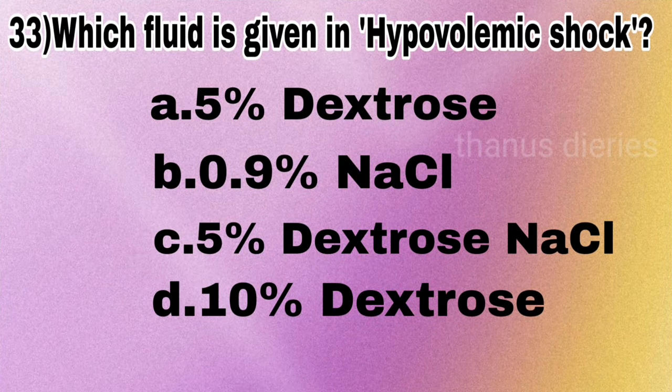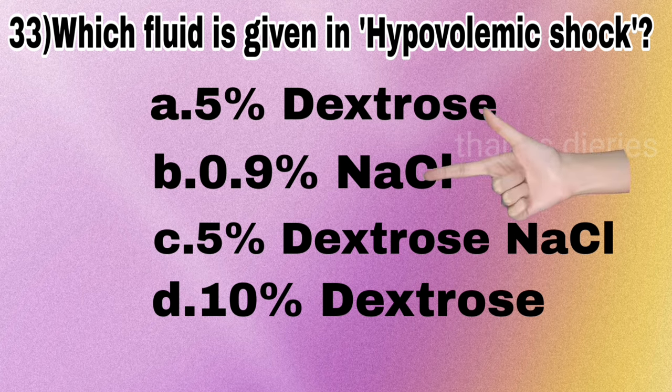Next question: which fluid is given in hypovolemic shock — 5% dextrose, 0.9% NaCl, 5% dextrose sodium chloride, or 10% dextrose? The answer is 0.9% sodium chloride (normal saline).